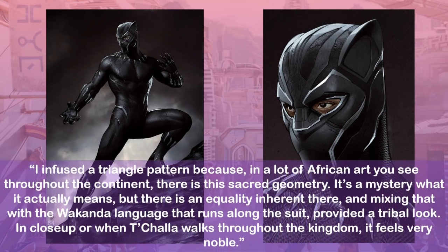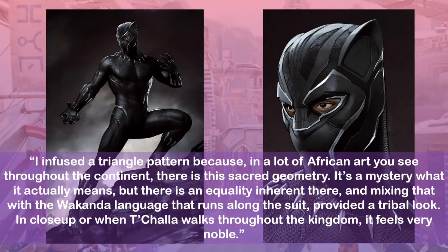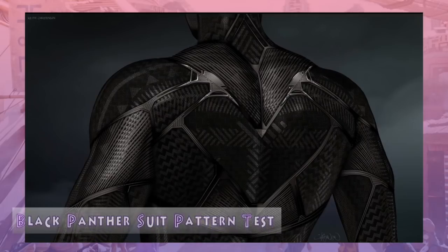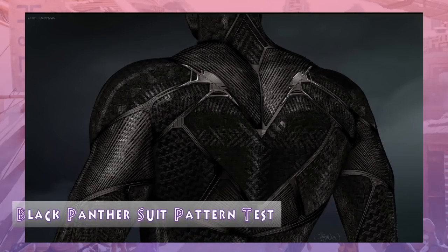In close-up, or when T'Challa walks throughout the kingdom, it feels very noble. This unused helmet design is taken from Ryan Meiderding's Instagram page. Meiderding said this one has T'Challa's eyes exposed with a more regal look. Here's artist Keith Christensen's concept of the detail in the suit with the sacred triangle motif.